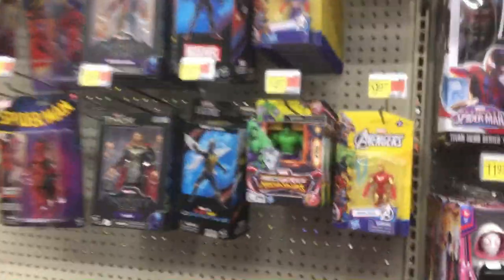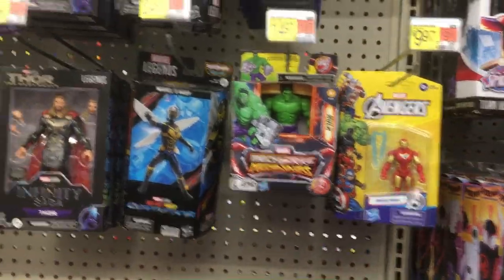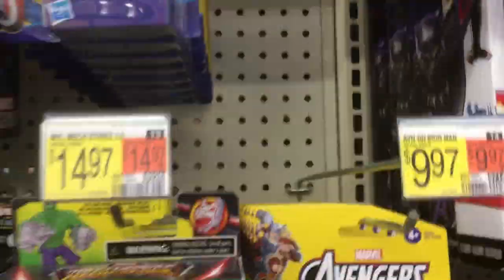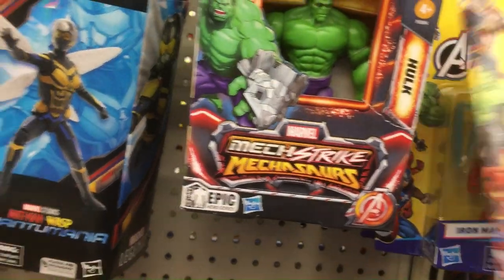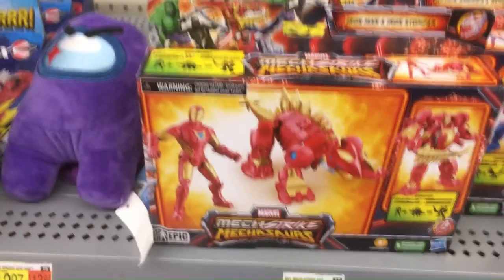On the other side we have Super Heroes — Tiny Avengers. It's like kind of bright yellow packaging. They look pretty lackluster. A little Spider-Man things, Infinity Saga. The normal stuff you see at Walmart.